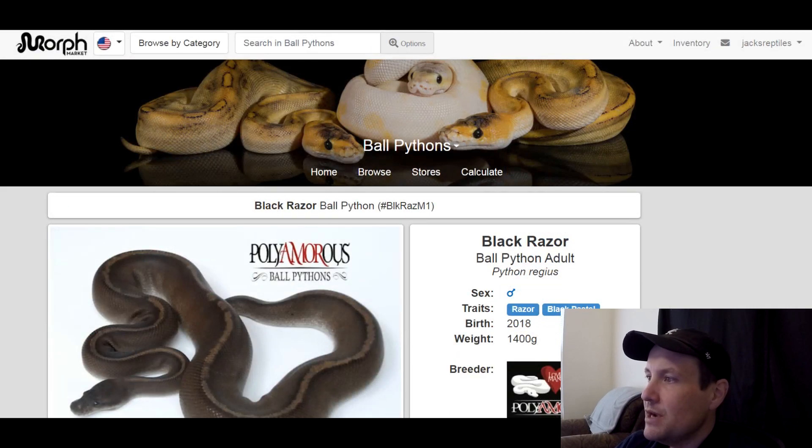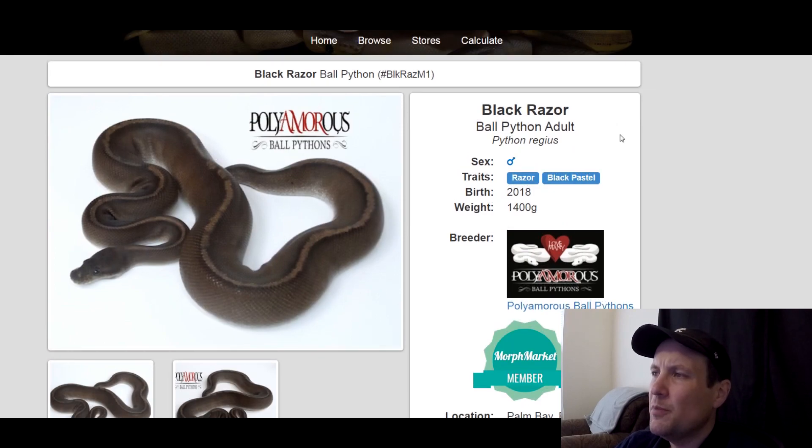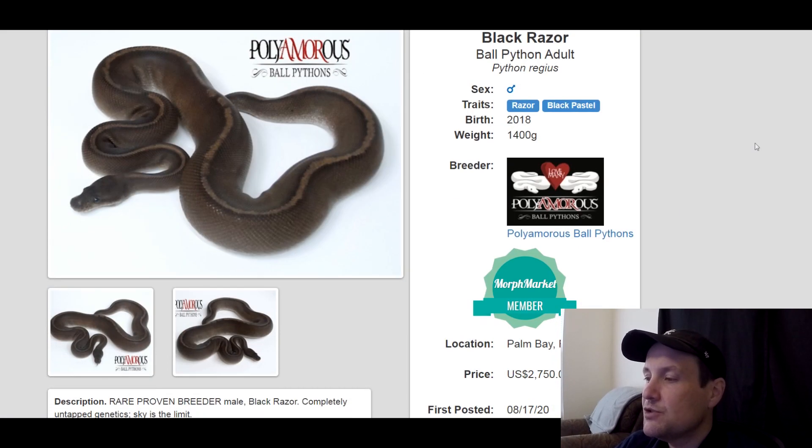This one is a razor black pastel. I don't know if I've seen razor before — maybe one other time — but it's a relatively new gene. This is a male, produced in 2018. He's 1,400 grams, so he's definitely ready to go, though it doesn't say he's a proven breeder. This one is $2,750.